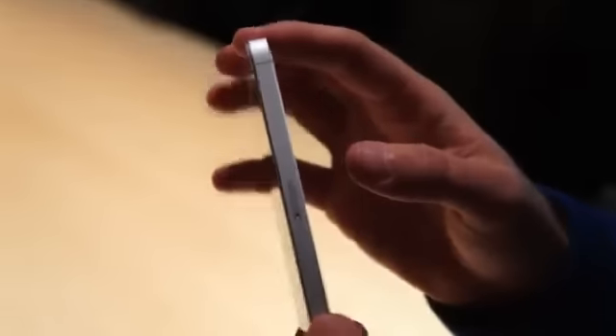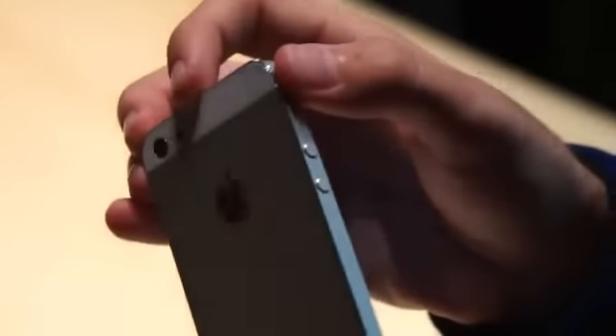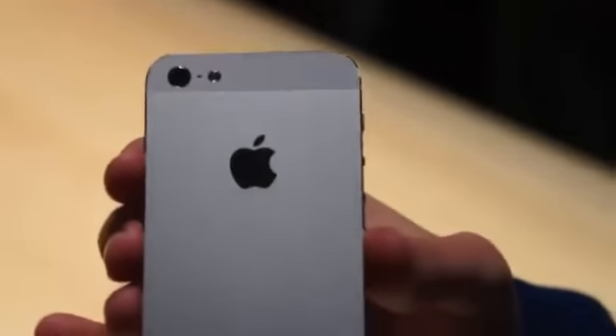It's quite a bit thinner and lighter. It is a little bit taller, but it's kind of amazing how much lighter this feels compared to the 4S. You'll notice the two-tone colors here, harkening back to the original iPhone.